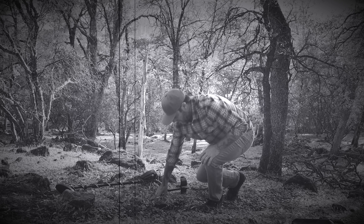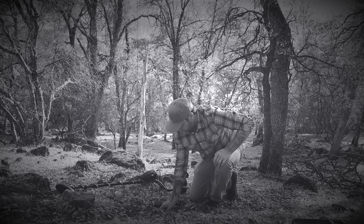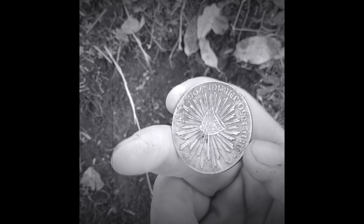Yes! Holy shnikes! Oh my god, I cannot believe this — what in the hell?! 8 reales, 1850 JMR, 10D 20GS. Oh my god, I can't believe it!